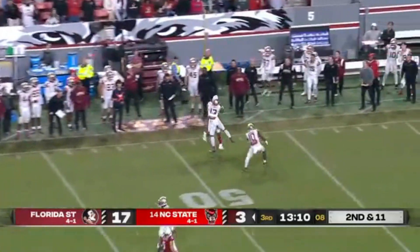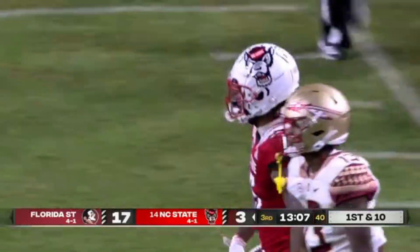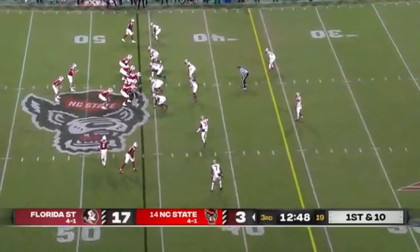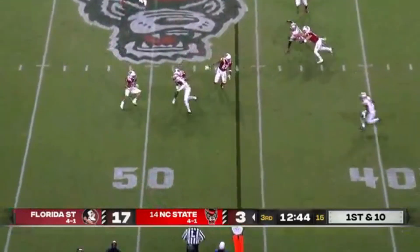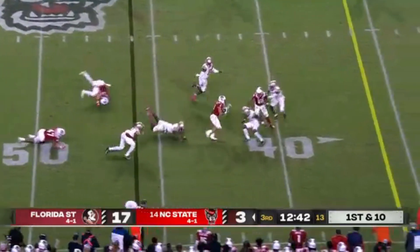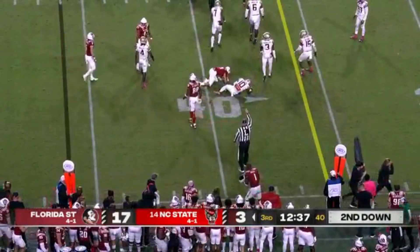Leary goes to the air toward the sideline, and there's one of those contact catches — Lesane, and Lesane delivered, 25 yards. Now a swing pass for Houston, who turns it upfield. Jordan Houston and this NC State offense continuing to move.